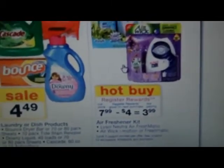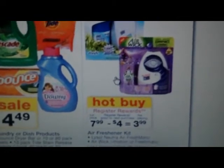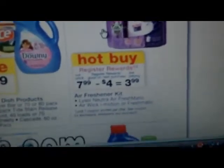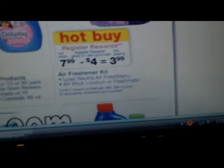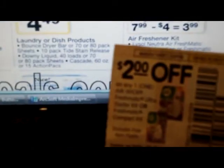They have the Lysol and Airwick sprayers on sale — you buy it at $7.99, you get $4 back in Register Rewards, which equals $3.99. Looking through my coupons, I have one that's $2 off, which would make it $1.99.